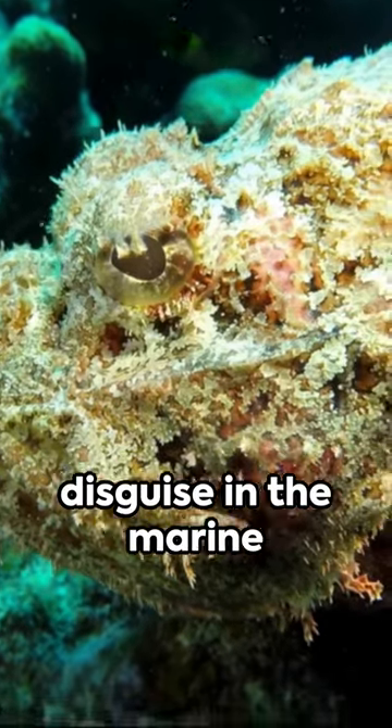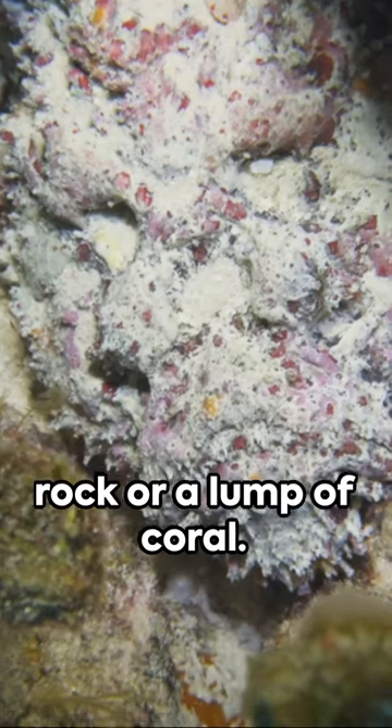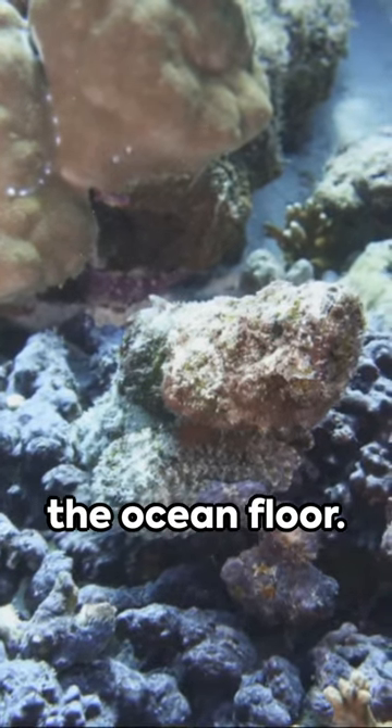Known as the master of disguise in the marine world, this creature doesn't need a cloak of invisibility. Imagine a fish that looks like an encrusted rock or a lump of coral — that's the stonefish for you. Its warty skin and earthy tones help it blend perfectly with the ocean floor.